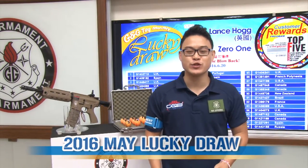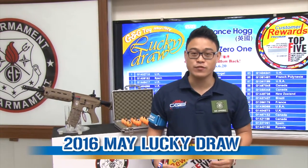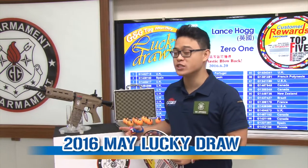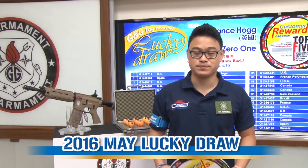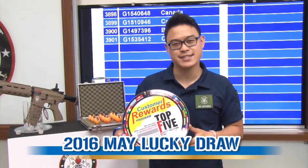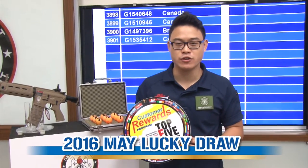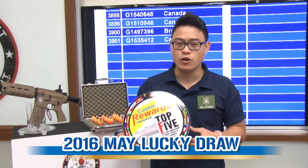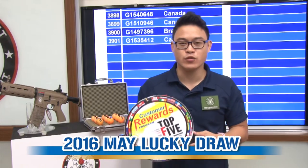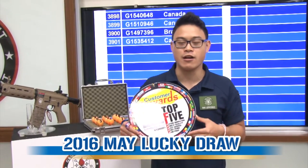After that quick intro to the Taiwan Cup, let's get back to our main event. Every month, you have the chance to win a GR4 G26 by entering our G&G Lucky Draw. Every G&G replica comes with a tag. On that tag, you will find two sets of codes — one authentication code, one serial code. Go to our official website www.3wboy2.com to register those codes and enter our lucky draw.